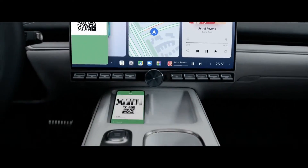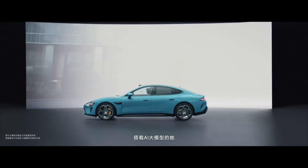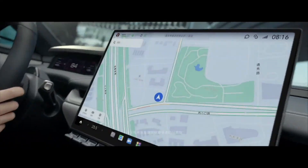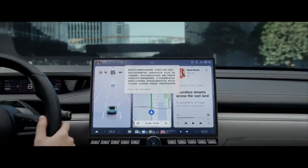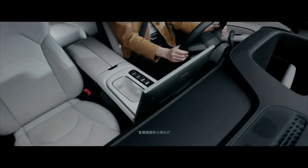The Xiaomi Su7 is more than just a car — it's a statement of intent. With its blend of cutting-edge technology, innovative design, and unbeatable value, it's poised to disrupt the status quo and usher in a new era of electric mobility. Whether you're a seasoned car enthusiast or simply in the market for a reliable and stylish ride, the Xiaomi Su7 is sure to impress.